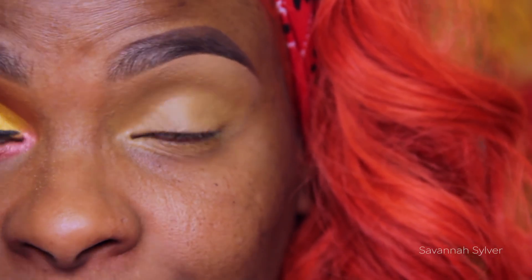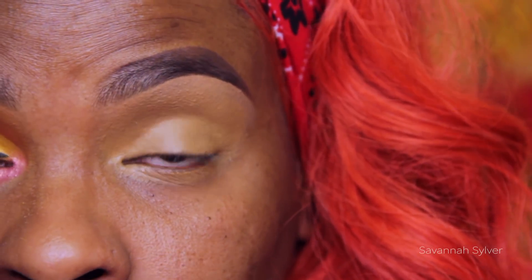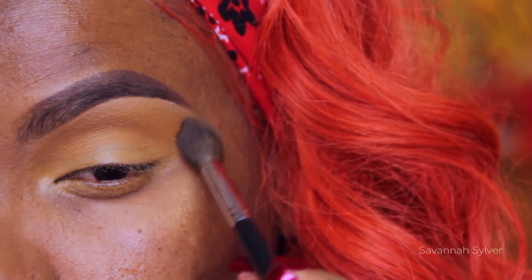So now I'm going to take my Ben Nye banana powder in topaz, which I have mixed up in a little jar. I'm going to use a really nice fluffy brush and blend this right into the crease as well as on my brow bone area. This is just going to create a slip for my eyeshadows to have something really easy to blend on.